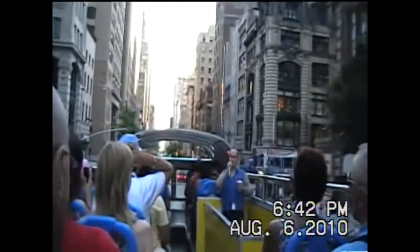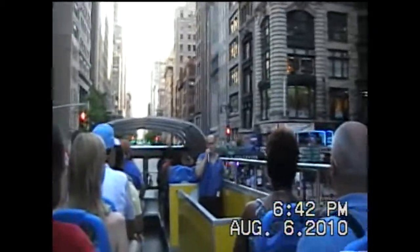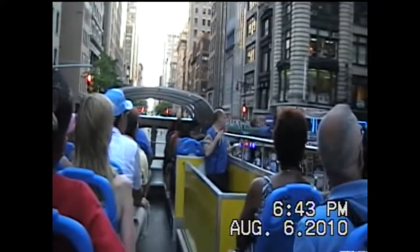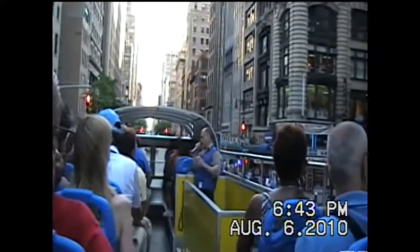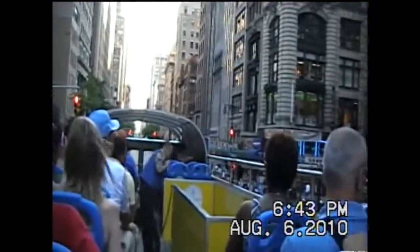Here on the right is our smallest ethnic neighborhood — this is Little Korea. It goes for about a block. The Empire State Building observation deck is open until 2 a.m.; the last elevator is at 1:30.